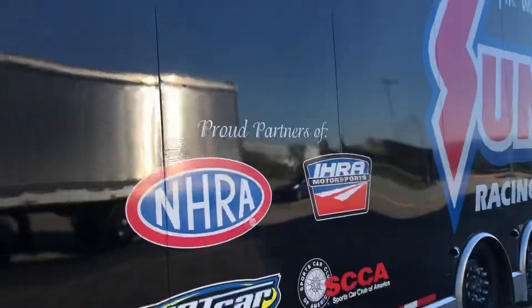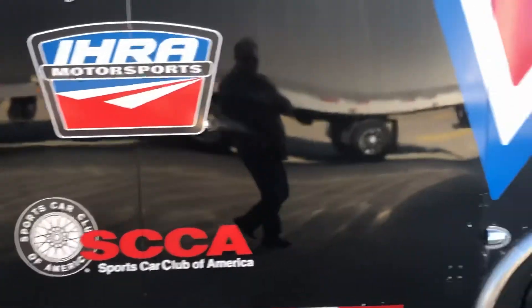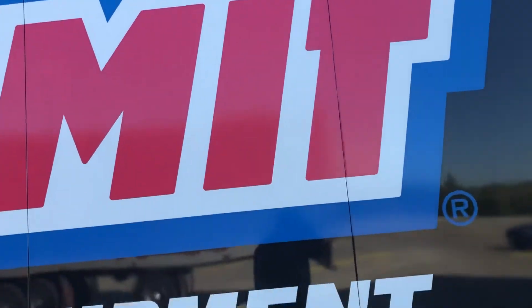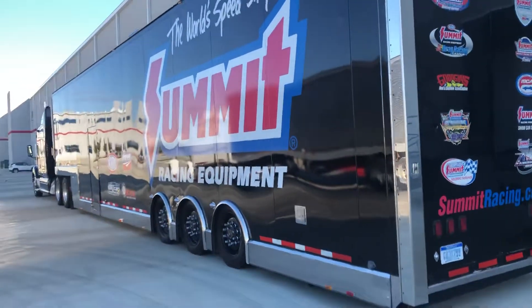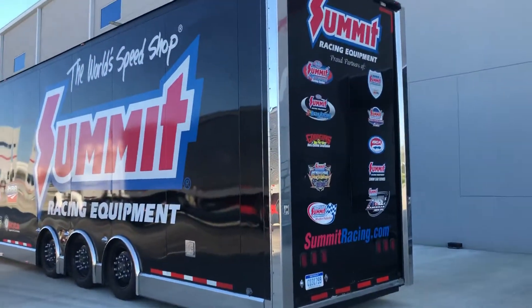I hope you enjoy that. Summit — the World Speed Shop — Summit Racing Equipment. We enjoyed that.